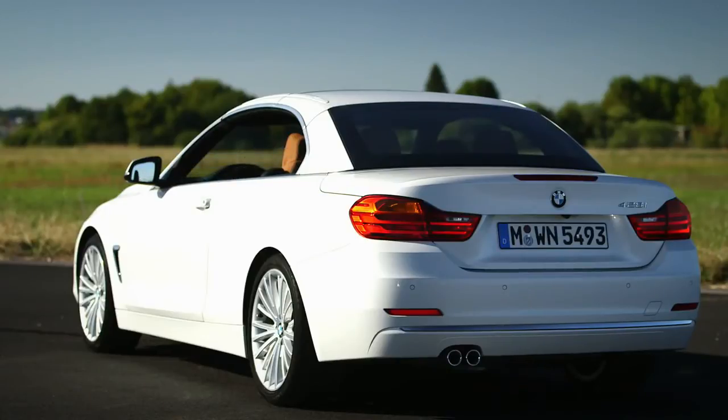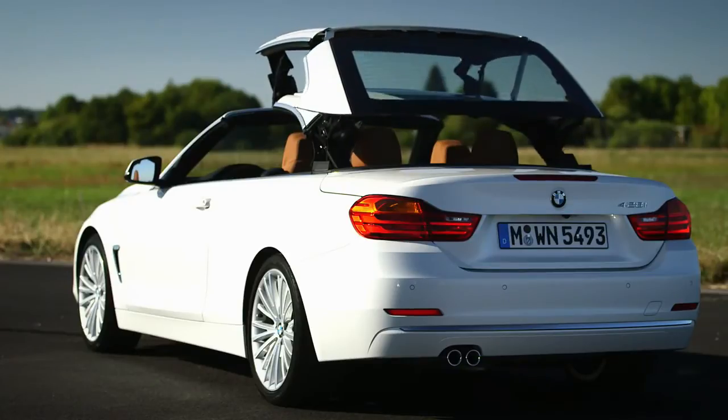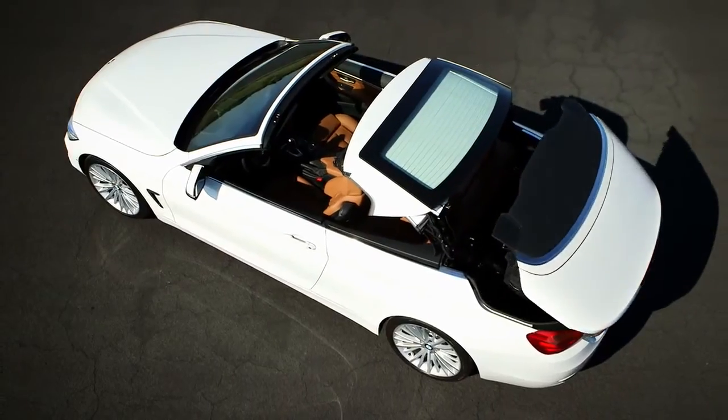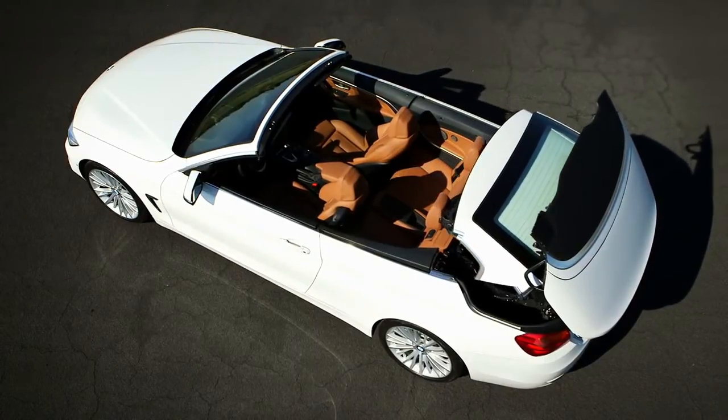The cabin sits more upright than on the coupe, and thanks to this we have a very long rear deck, which in the opened version expresses the very typical boat character of BMW convertibles.